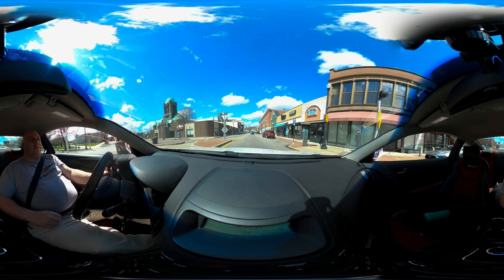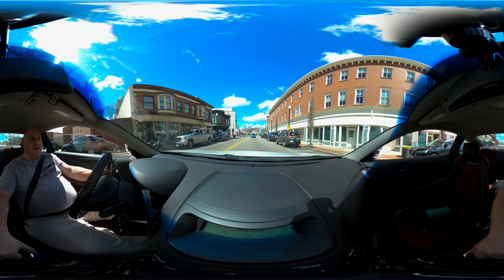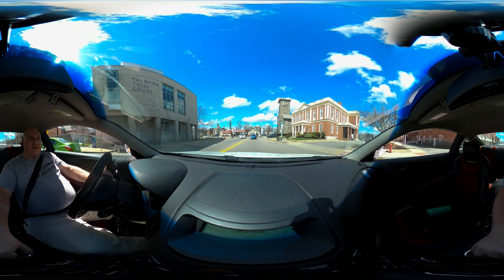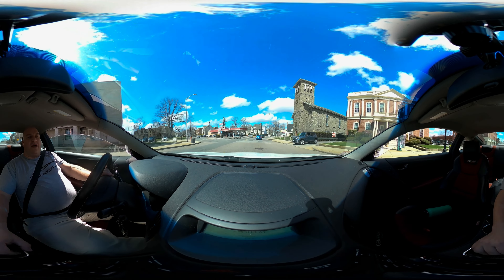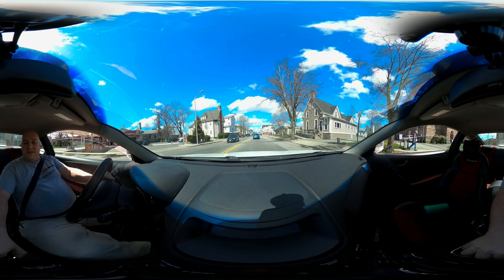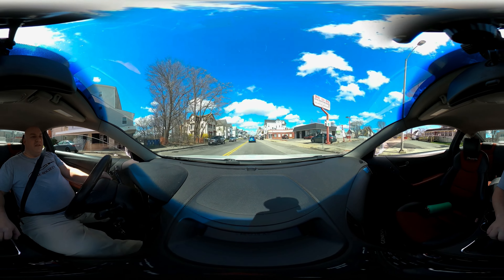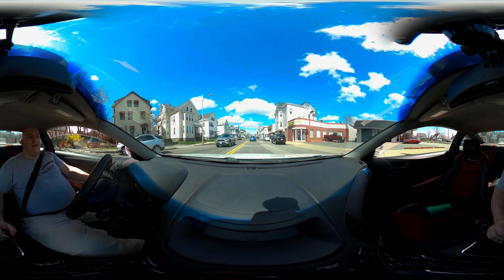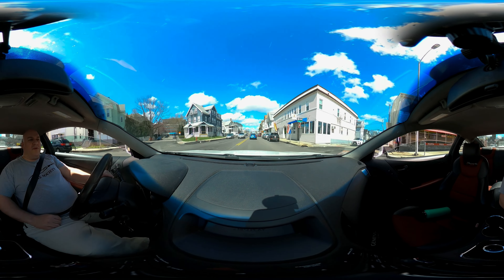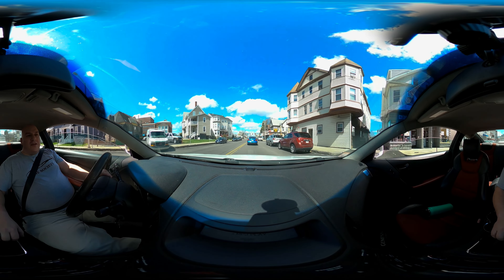Sorry, I've got this guy pulling out and putting his hand up — I have the right of way, so I'm not sure what he's doing. But any opportunity I have to film, I'm going to take it. Look at the state of today — it's amazing, 62 degrees out. I'm located in the New England area, about 40 minutes south of Boston.